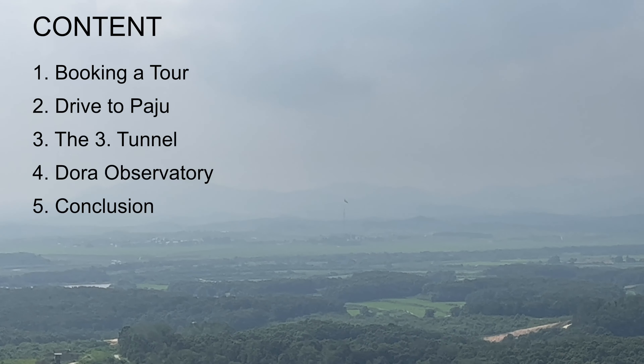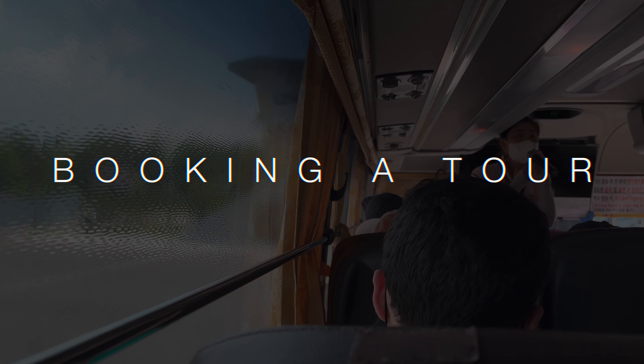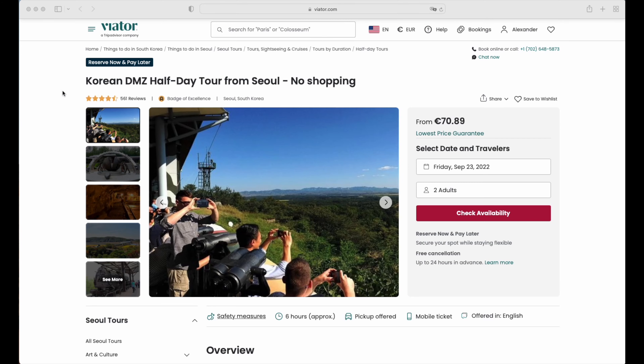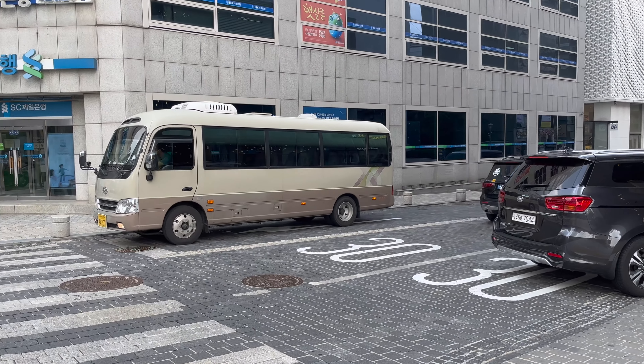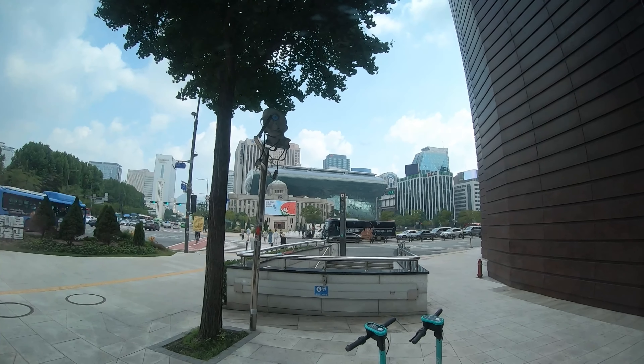This video is split into five parts and starts with booking the tour. I recommend booking a tour with a group and a tour guide. I booked mine on viator.com and this was a half-day tour that cost around $75 total. I got picked up by the small tour bus at one of several meeting points throughout Seoul at 10am by our professional tour guide.